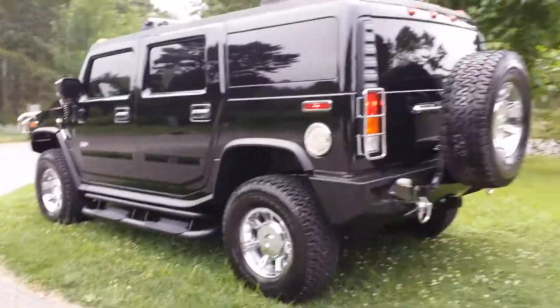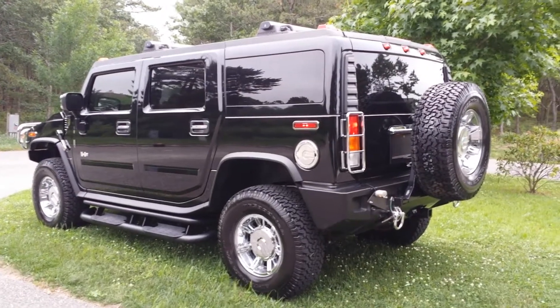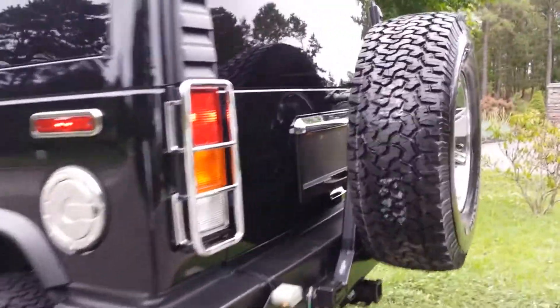Look at the chrome wheels. I noticed the chrome's a little different too. Yeah, you've got a lot of chrome on there — you've got the chrome gas cap, the chrome door handle, the hood fence, the brush guard. Look at the body on this car.